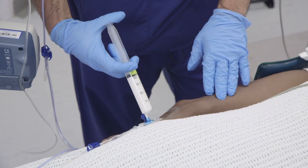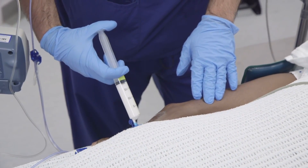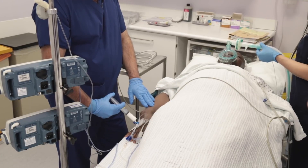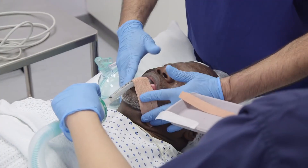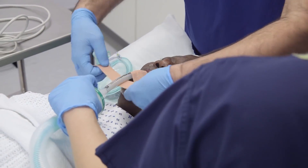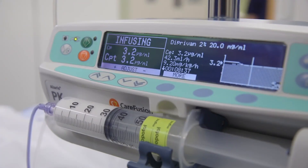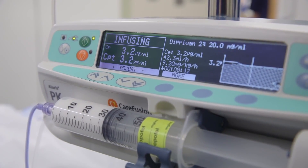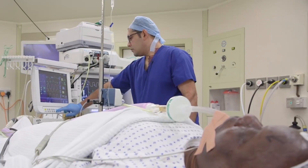Anaesthesia nowadays is achieved by using a combination of drugs that paralyse your nerves and put you to sleep before a surgery, and then your vital signs are closely monitored throughout the operation to make sure that your body is stable. But the current drugs and machines used for anaesthesia are relatively new inventions. So without them, how did people perform surgery in the past?